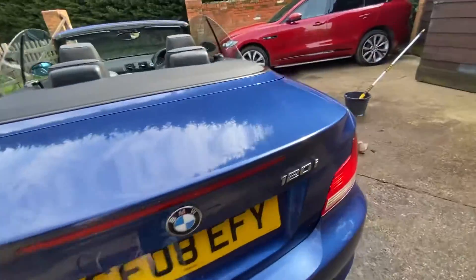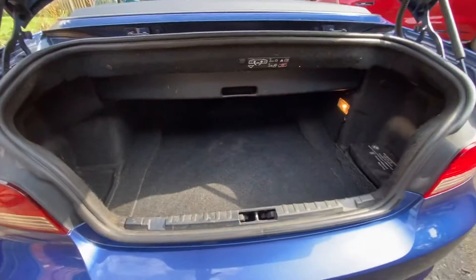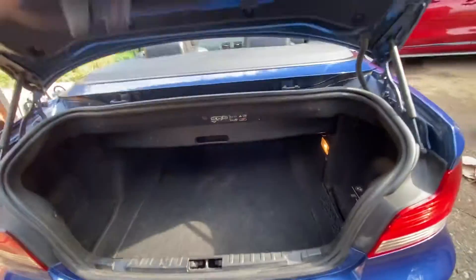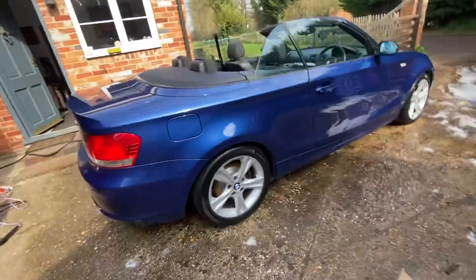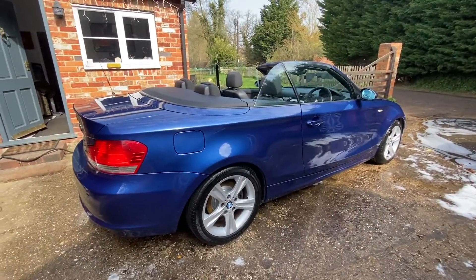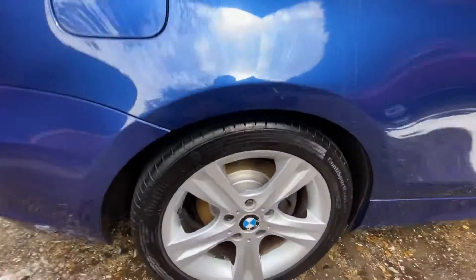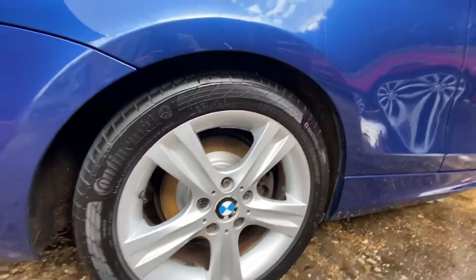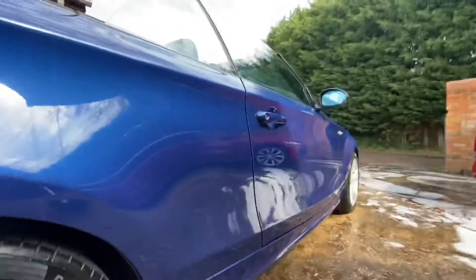On the back there's a reasonable size boot. These don't come with a spare — they've got the tyre foam filler kit. Nothing too obvious. On the driver's side it's also got a nice new disc and pads. Again, Continental tyres all round.